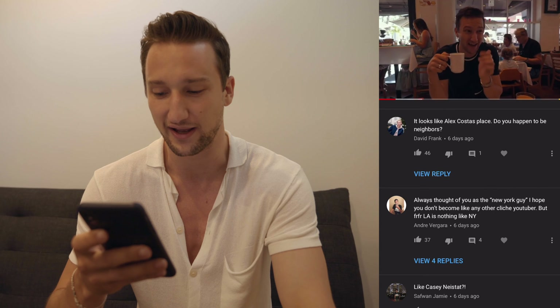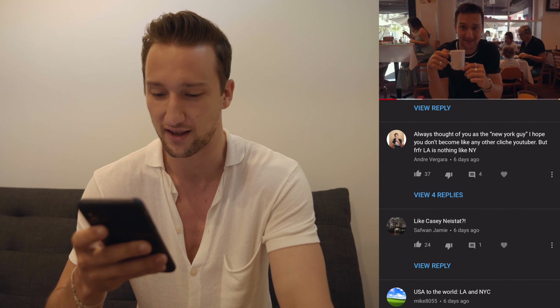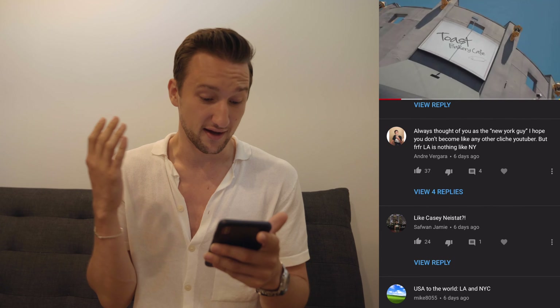Andre Vergara says: 'I always thought of you as the New York guy. I hope you don't become like any other cliche YouTuber, but for real, LA is nothing like New York.' I don't know what a cliche YouTuber is — you guys know me pretty well by now, I'm going to keep doing what I'm doing. It doesn't really matter whether I'm in New York or LA. It's going to be a lot easier to shoot content in LA. I still have one foot in New York — it's just offering opportunities in the direction I want to go, maybe some TV stuff, some hosting stuff. There are a few exciting things in the works. It's not that I love LA more than New York — I just want to give it a shot.